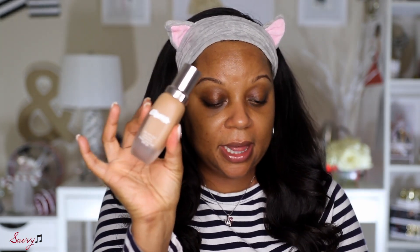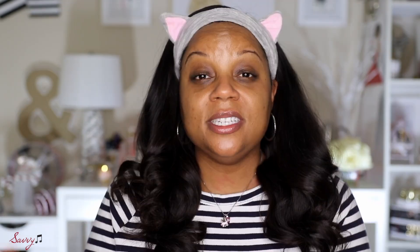This is the La Mer foundation and I've been testing it out for a couple of weeks now. It is the Soft Fluid Long Wear Foundation, Broad Spectrum SPF 20, and this shade is Honey 43. So let's go ahead and get started — just so you guys know what I'm using on my face, starting out with primer.